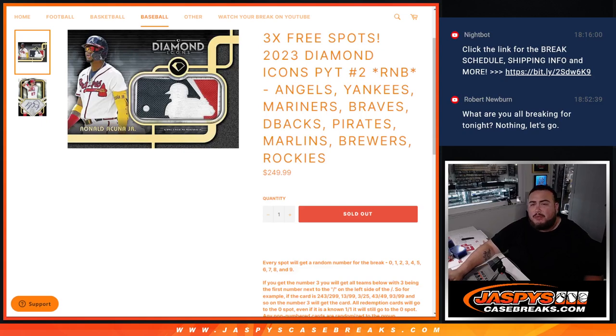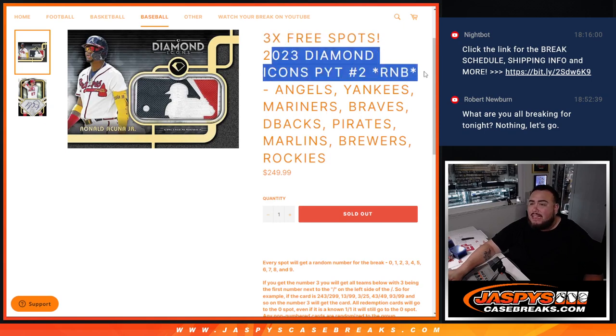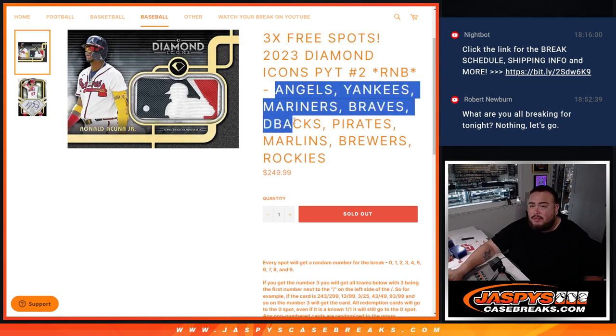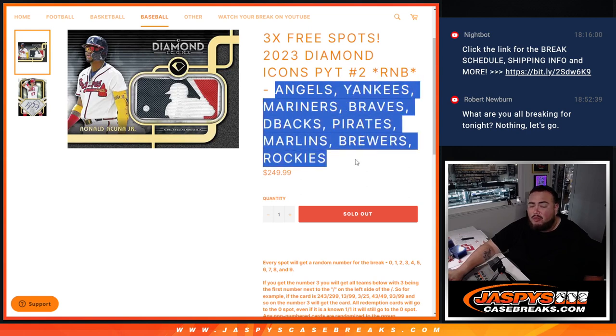What's up everybody, Jason here for JazzBeatsCaseBase.com. We're giving away three free spots in this break if you buy into this 2023 Diamond Icon Spickety No. 2 R&B that features a lot of very big teams, including the Angels, the Yankees, the Mariners, the Braves, the Diamondbacks, the Pirates, Marlins, Brewers, and Rockies.